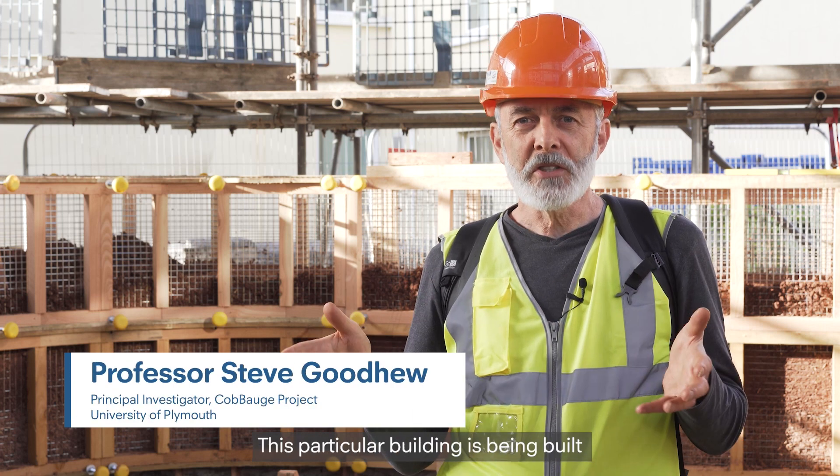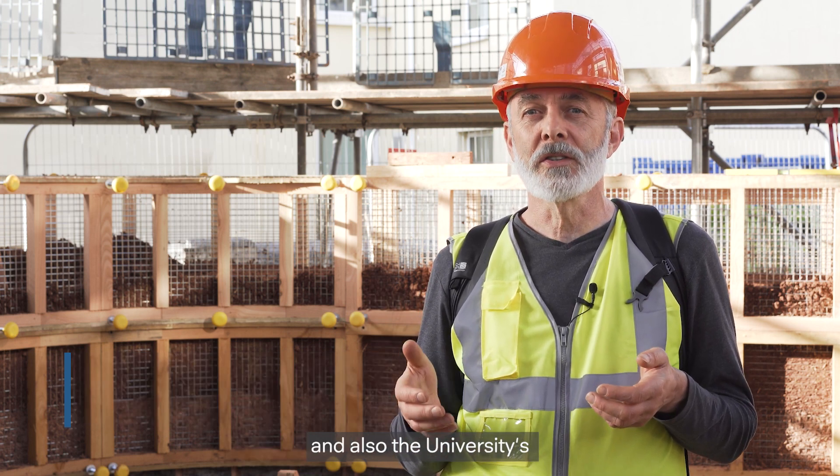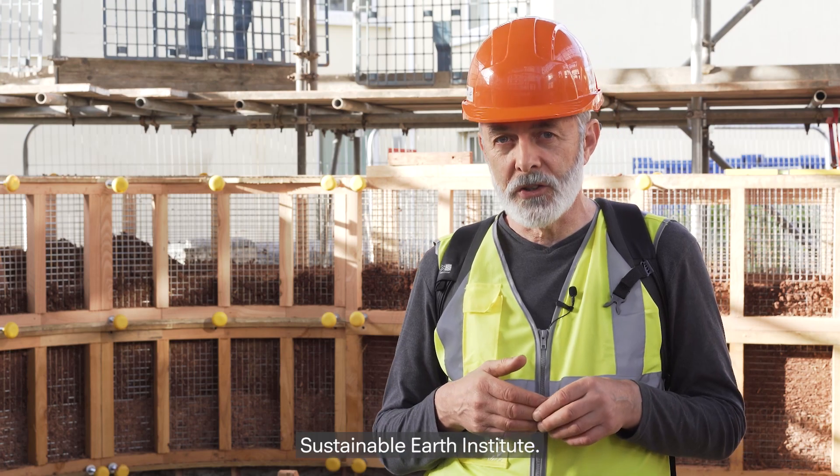Welcome to the Koboge building. This particular building is being built on the University of Plymouth campus, being supported by the Koboge project and also the University's Sustainable Earth Institute.